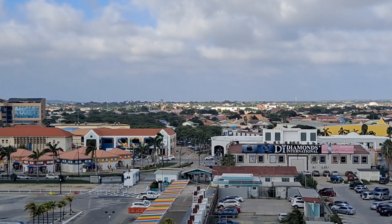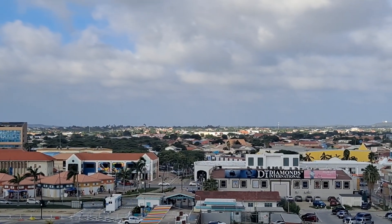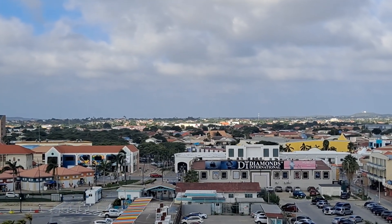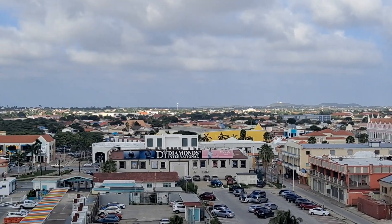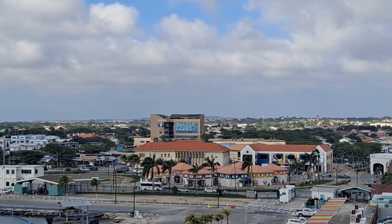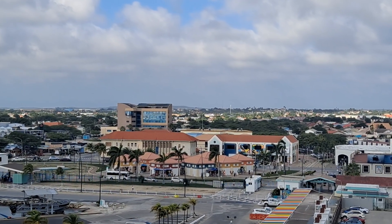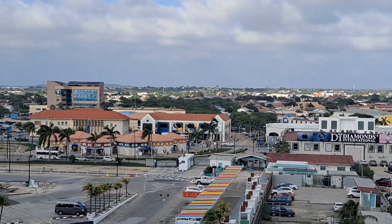Out there beyond that Diamonds International, behind that white building, that's where the bus station is — so watch our bus video. The city bus is quite the deal here, very clean, very nice. And also right out there by that building, just behind the white security booth, is where you catch the trolley — so watch our trolley video too.